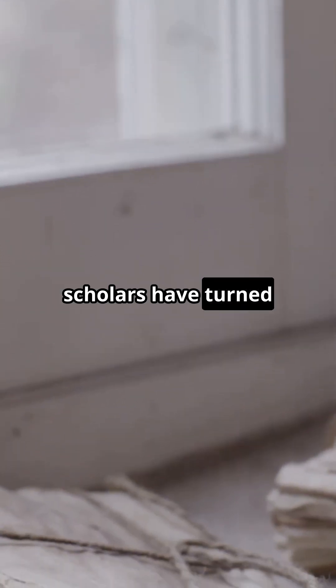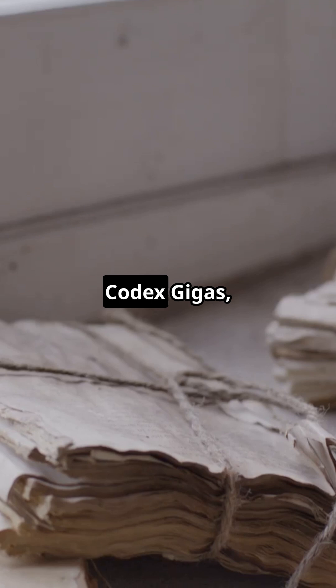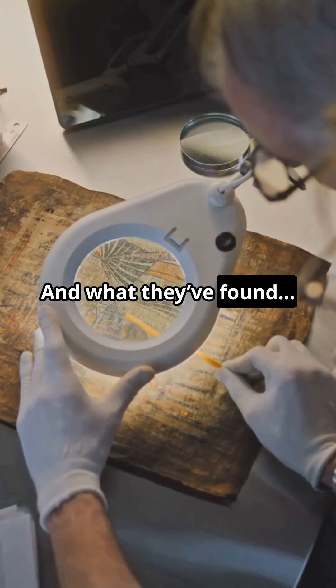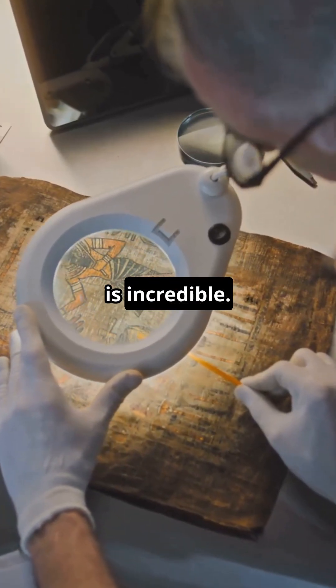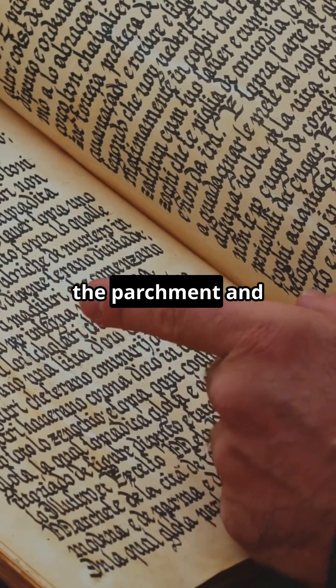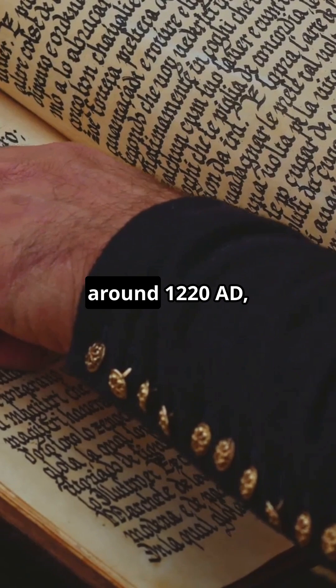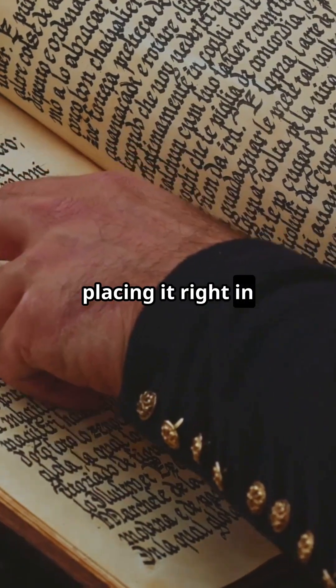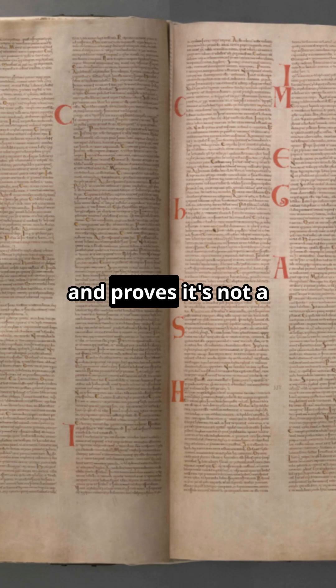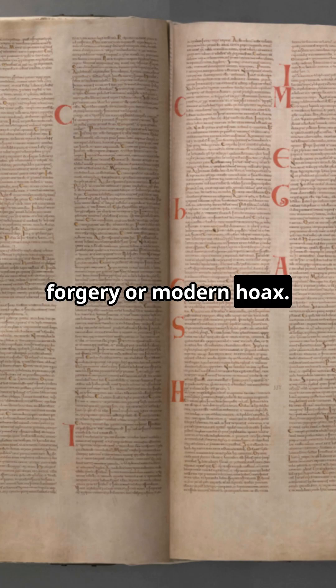After centuries of mystery, scholars have turned to science to uncover the truth behind the Codex Gigas, one of the world's most baffling books. And what they've found is incredible. Let's start with carbon dating. In the early 2000s, researchers tested the parchment and confirmed it dates to around 1220 AD, placing it right in the heart of medieval Bohemia. That aligns with historical records and proves it's not a forgery or modern hoax.